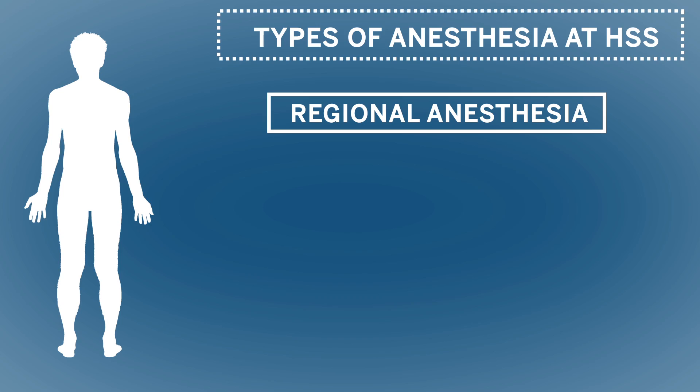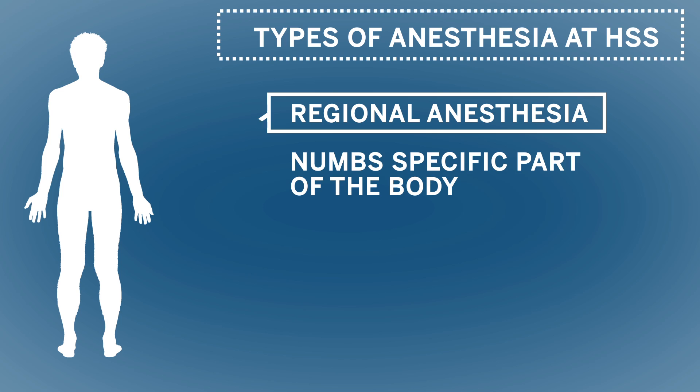How I like to explain it to my patients is that regional anesthesia is when your anesthesiologist puts a part of your body to sleep using numbing medications surrounding the nerves that supply that part of your body. This area of your body may be numb and immobile for the time during the surgery as well as some time after.